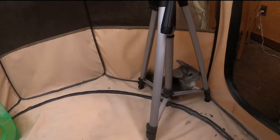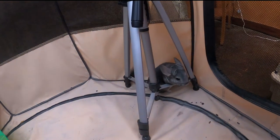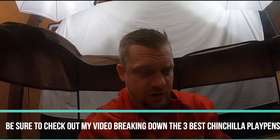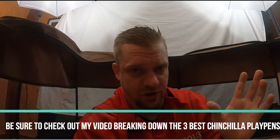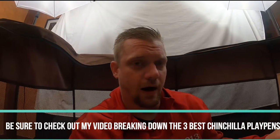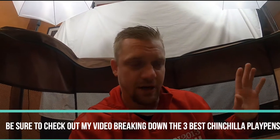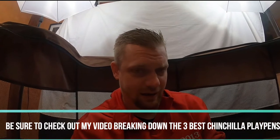As a tool for chinchilla owners, they should not be overlooked for how little they cost and how many benefits they provide. There is another video on this channel where I break down the best playpens — I'm not going to make this an advertisement, but if you want my recommendations head over to that video. This one right here is just the JESPET 61-inch playpen. I've been using it for four years with no problems. I will put the link in the description below, but be advised it is an affiliate link.